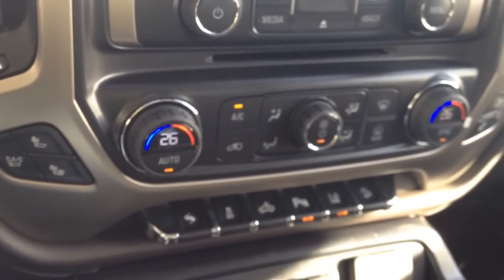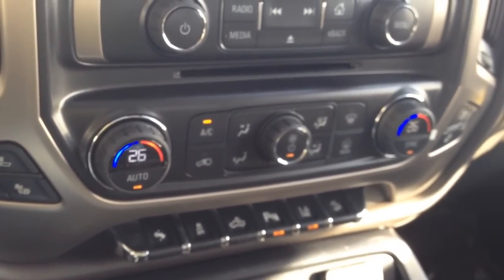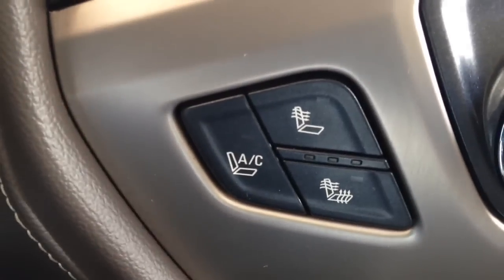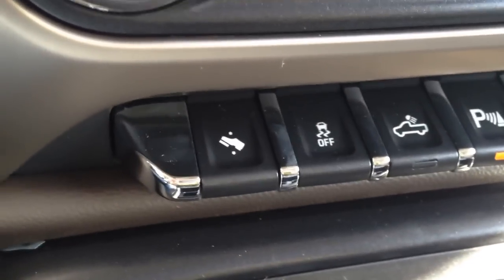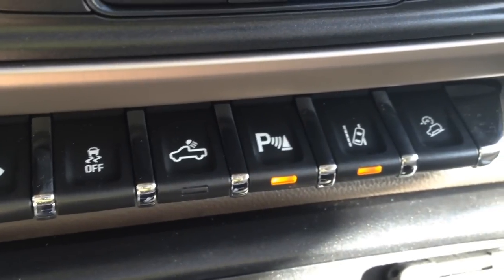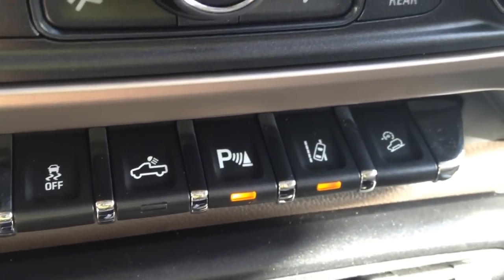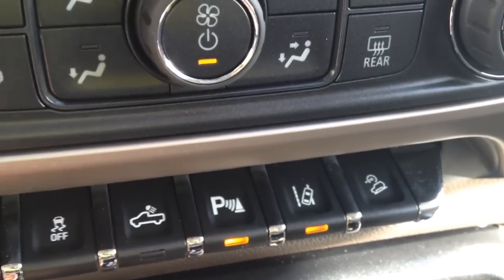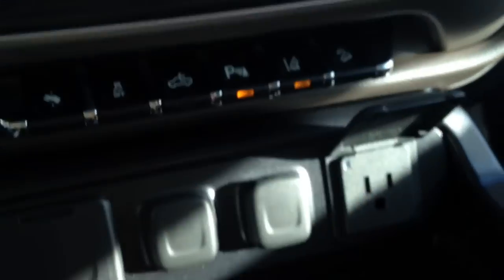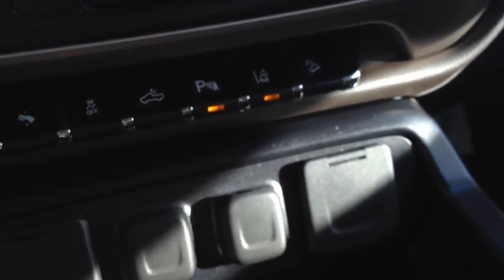Dual climate control, which is automatic — each can have their own temperature set to what they like, and it will do all the work for you. Heated and cooled leather front seats. Power adjustable pedals. We have traction control options, bed light, park assist, lane departure warning, and some downhill towing options. Three USB plugs, two car outlets, and one regular home outlet in the front seat.